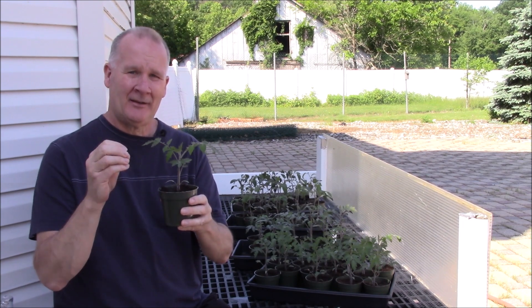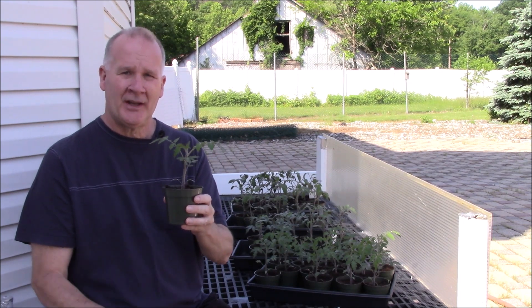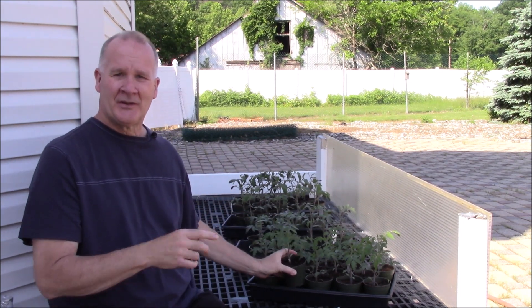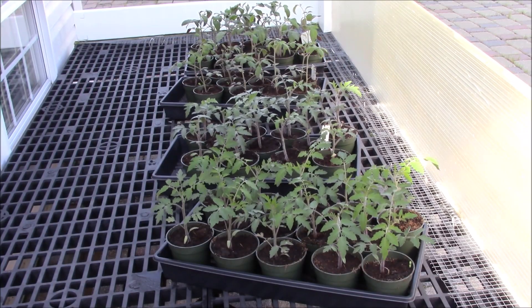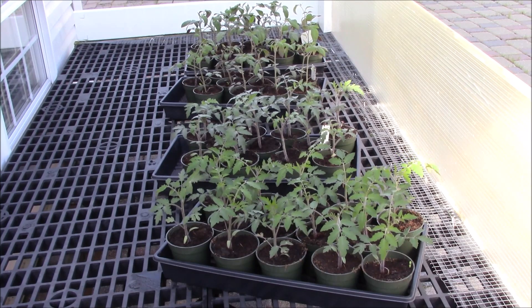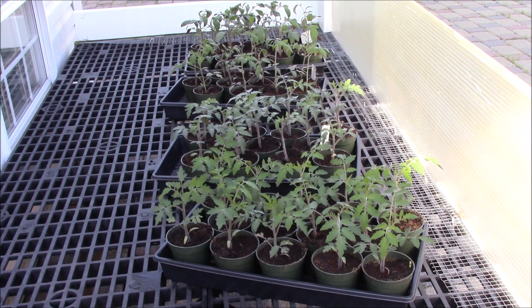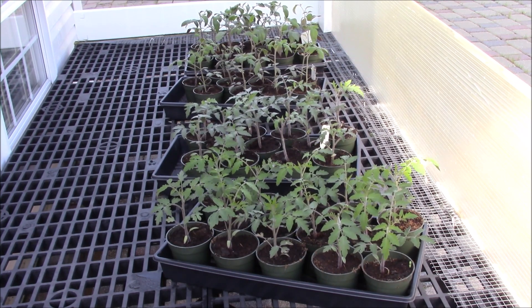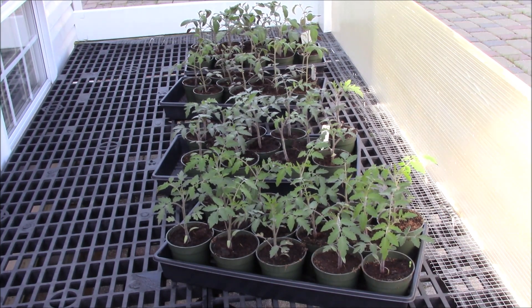Let me show you some close-ups so you can see what's going on. Here are my tomato plants that I'm acclimating. You can see them moving in the wind — I want them to acclimate to wind and build stronger stems before I transplant them outside. That panel on the left side is a piece of polycarbonate because we get strong winds here, and I want the acclimation to happen gradually.